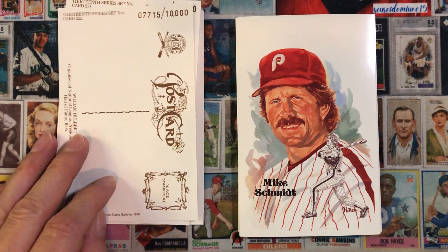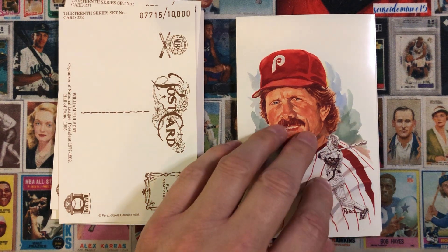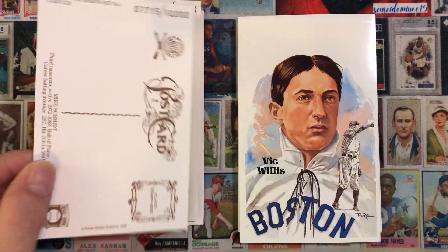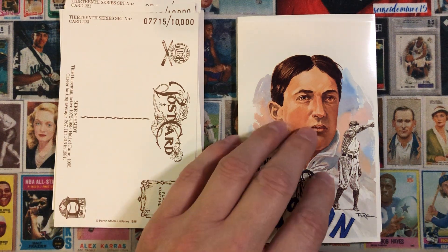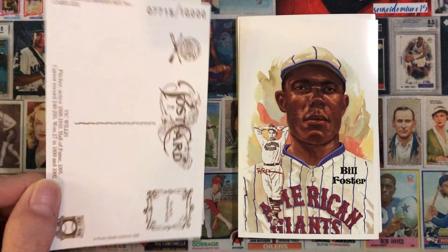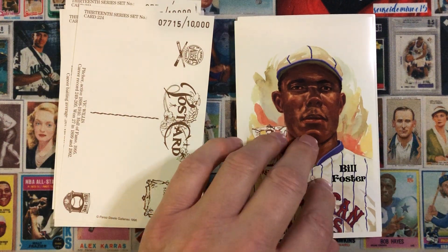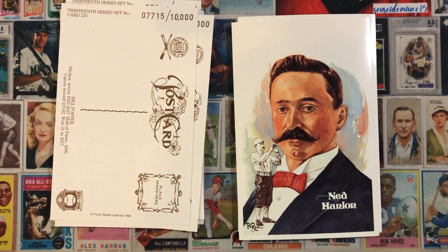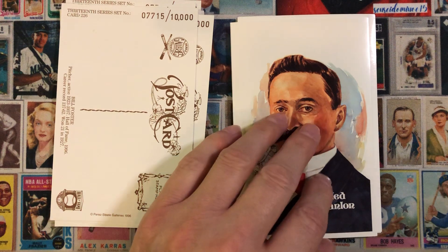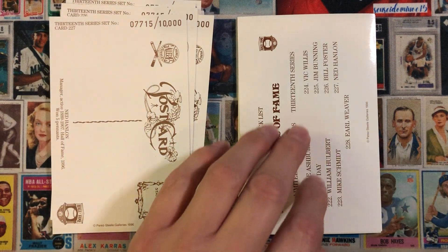Next we have Mike Schmidt — in my mind the greatest third baseman of all time. Next we have Vic Willis, Bill Foster, Ned Hanlon, and the checklist for the 13th series.